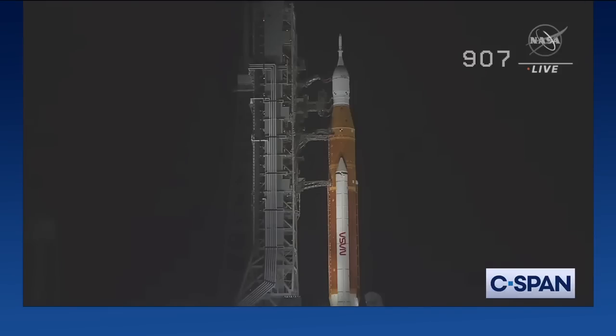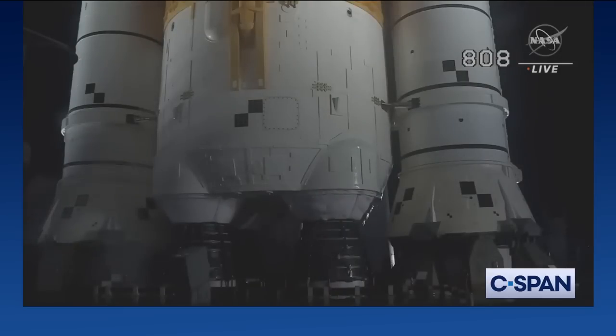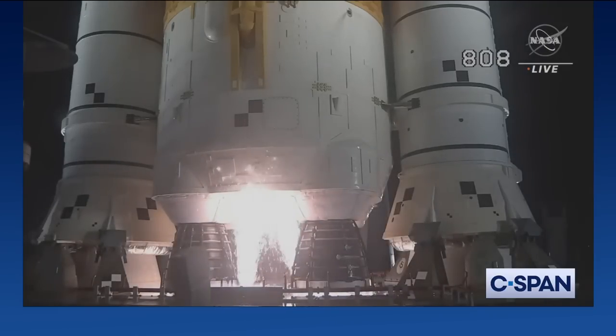Counting down to liftoff of Orion on its maiden voyage to the Moon. Launch team can no longer recycle the count. Sound suppressor water now flowing under the ML. And here we go. Hydrogen burn-off igniters initiated.